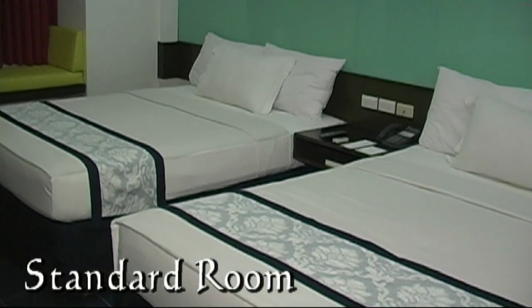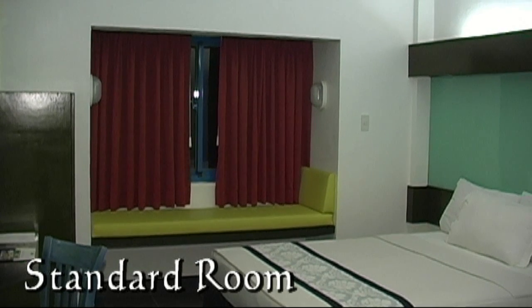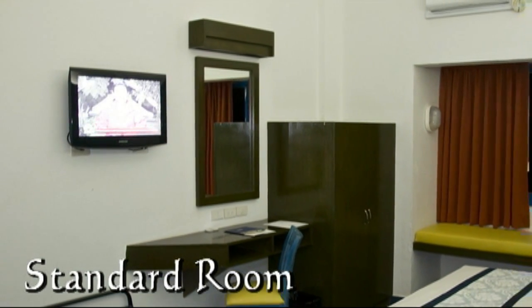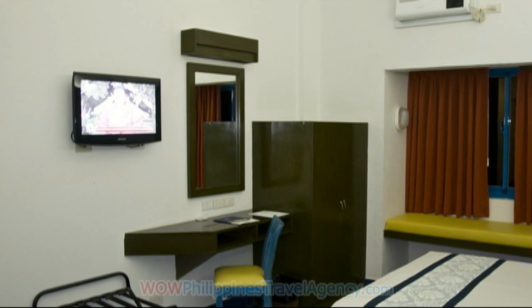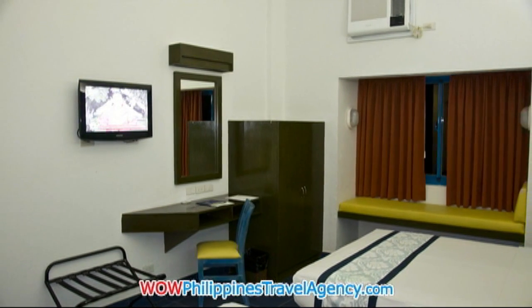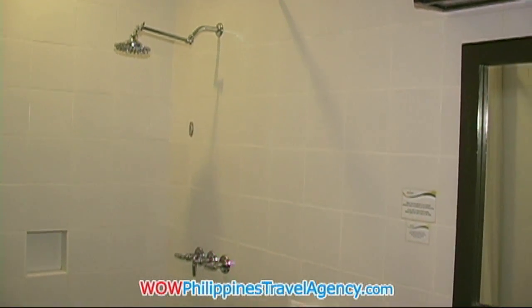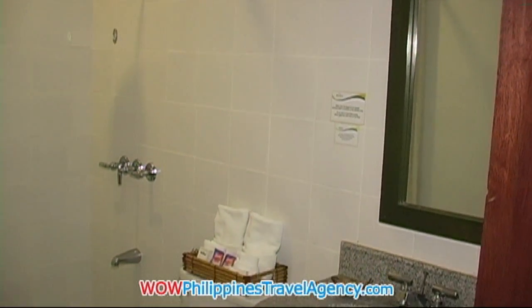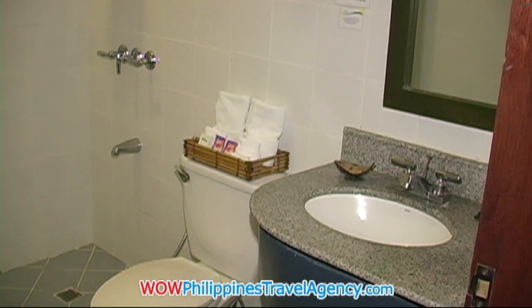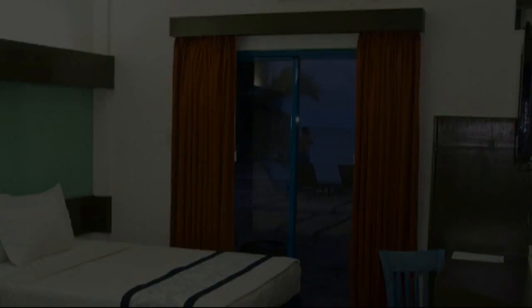Here we have a standard room. You can see the two large queen-size beds, a sitting area by the window that looks out into the lagoon area, a wardrobe, writing desk, and flat screen TV with luggage caddy. There's also a shower and sink area. The rooms are really nice, clean, bright, and very comfortable.